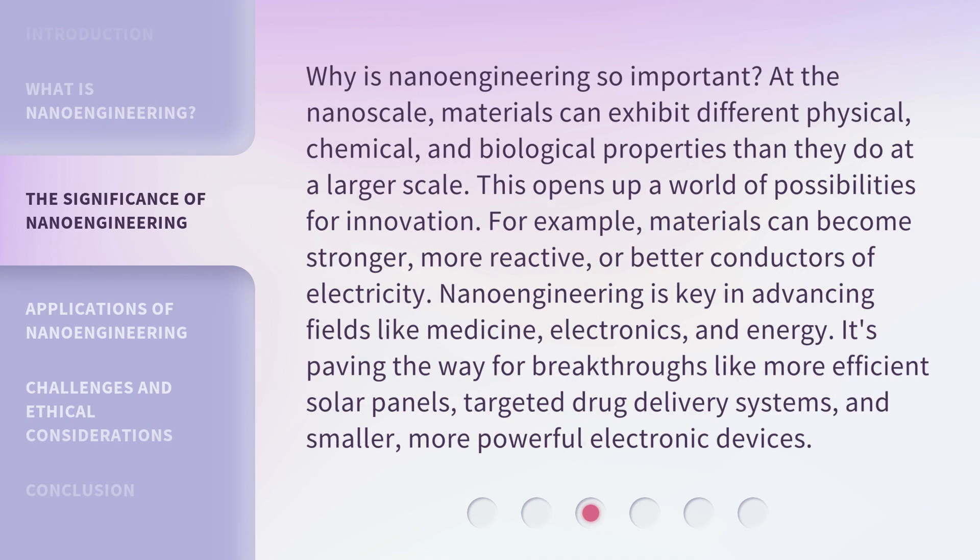Why is nanoengineering so important? At the nanoscale, materials can exhibit different physical, chemical, and biological properties than they do at a larger scale. This opens up a world of possibilities for innovation. For example, materials can become stronger, more reactive, or better conductors of electricity. Nanoengineering is key in advancing fields like medicine, electronics, and energy.